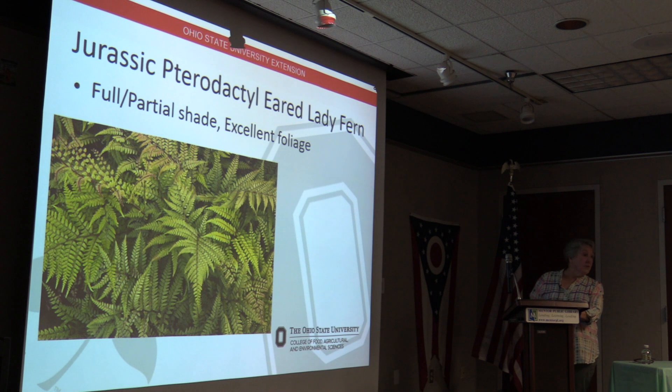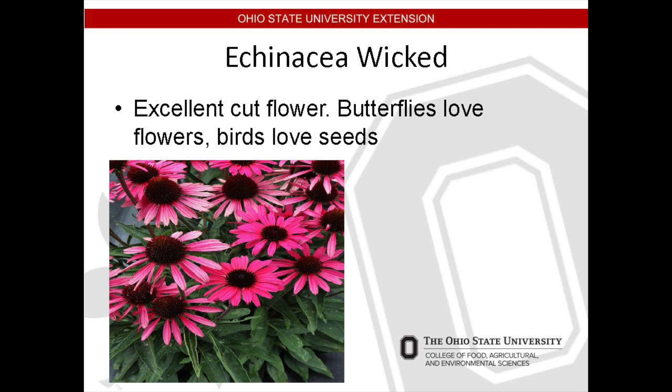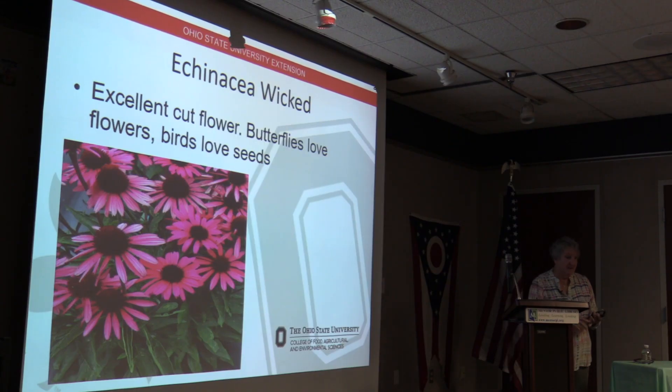The Echinacea 'Wicked' is a perennial with a cone-shaped flower, excellent for cut flower arrangements. It grows to 16 inches tall and pairs well with rudbeckia. Butterflies love the flowers, birds love the seeds, and — my personal favorite — it's deer resistant. It will tolerate a hot, dry site, can be deadheaded to prevent seeding, but the seed heads look nice in winter and the birds will thank you for the sustenance.